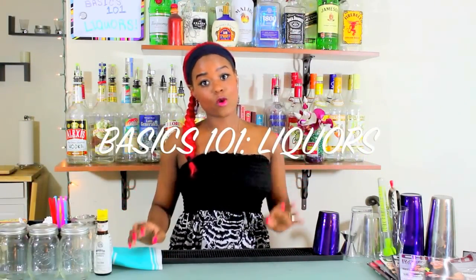Hello Rockstars, I'm Ali, your Rockstar Bar Girl, and today we are going to be talking about liquors. We're getting towards the end of the Basic 101 series, so this is exciting. We are going to talk about all those liquors out there and some of the most popular brands that you should expect to work with.